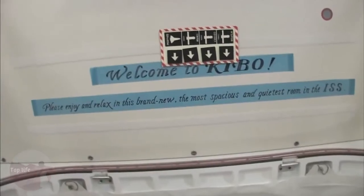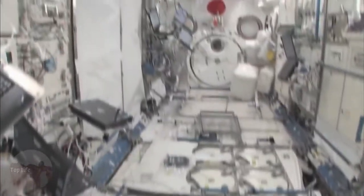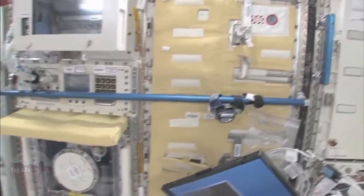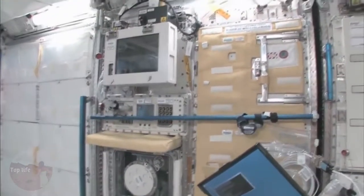Welcome to Kibo. Please enjoy and relax in this brand new, most spacious and quietest room in the ISS. You can see here, this is the Saibo rack, which is for cell biology. And then we have a fluid rack, Urutai. These are the two main Japanese science racks that are up here now — there's more that are coming.